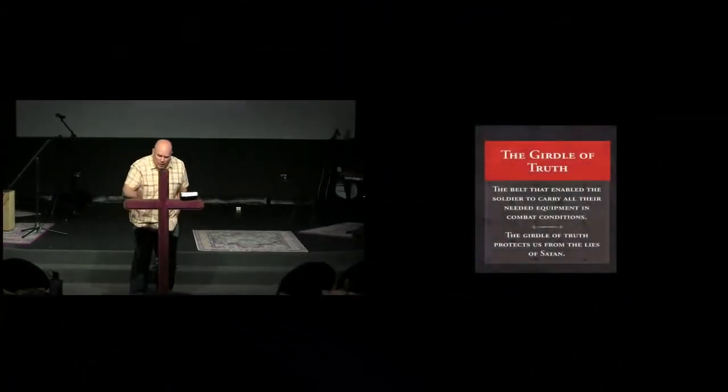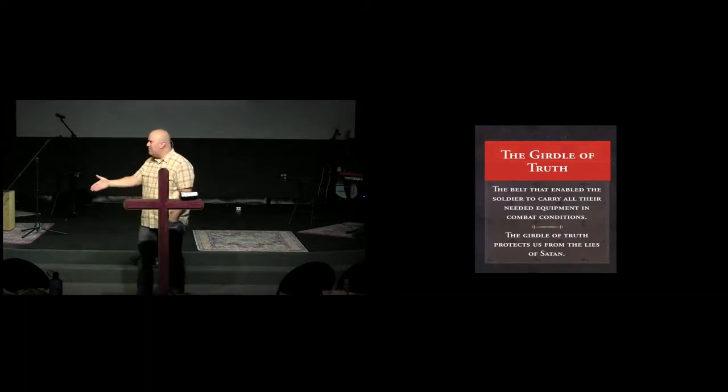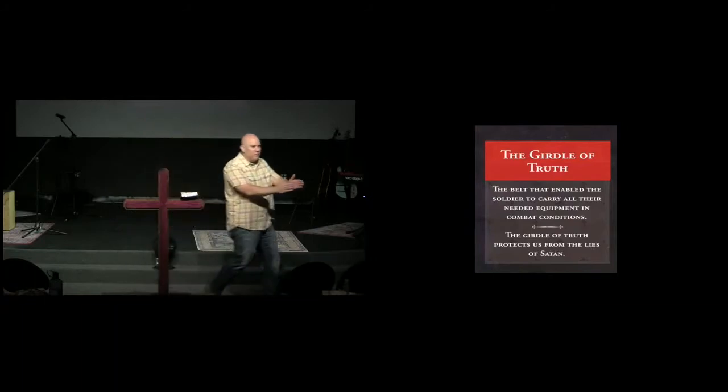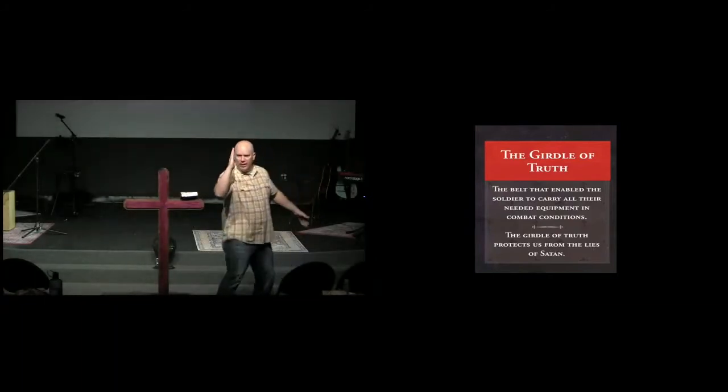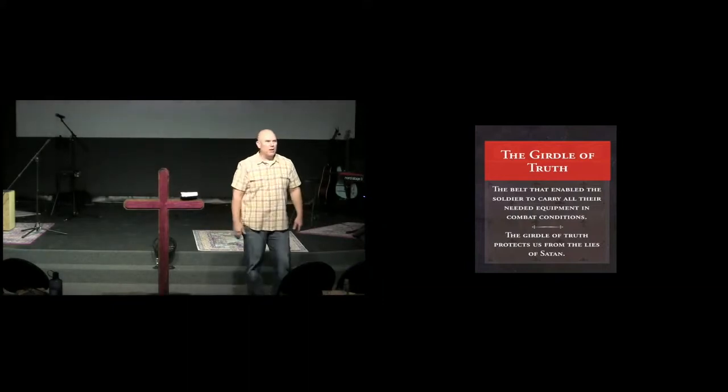Paul goes through and he mentions very specific pieces. Look at the first one — the belt or girdle of truth. This is our greatest defense: knowing the truth. This is how you know what false lies and deception are. It is hard to know a lie if you have no standard of truth. You do not know what is crooked unless you have some delineation of what is straight. And I look around wondering, where are all the followers of Christ who know how to call a straight line a straight line?